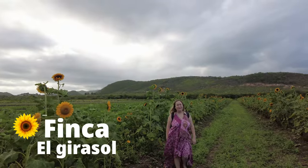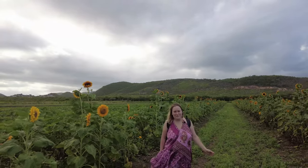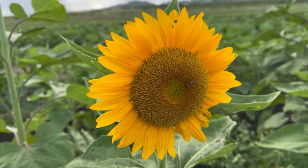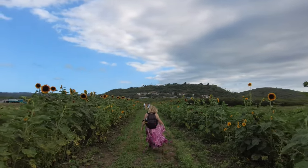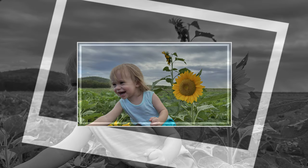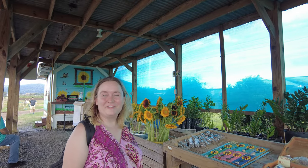We're here at the Finca de Girasoles, or Sunflower Field, of Juanica. This is a magical place to visit. It's definitely a must-see and it's a great place for a photo op. Let's go check it out.